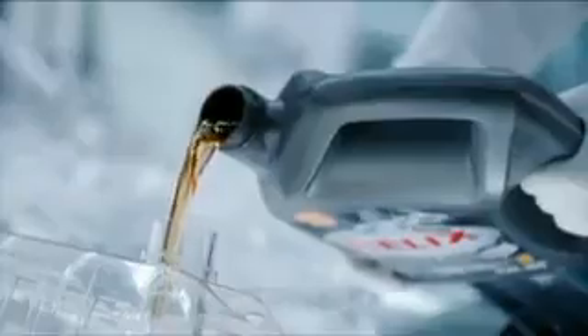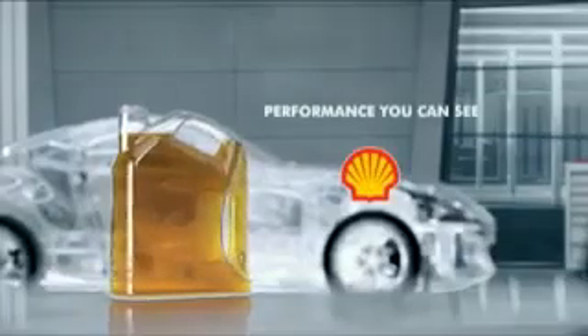If you could see the inside of your engine running on Shell Helix Ultra, you'd see how Active Cleansing Technology really works — continuously cleaning and protecting your engine. Shell Helix Ultra with Active Cleansing Technology. Performance you can see.